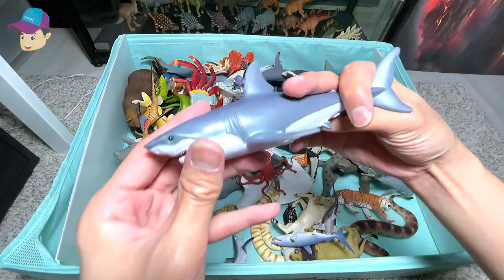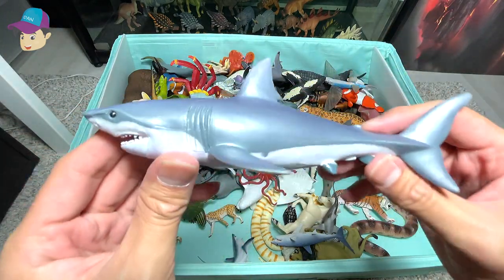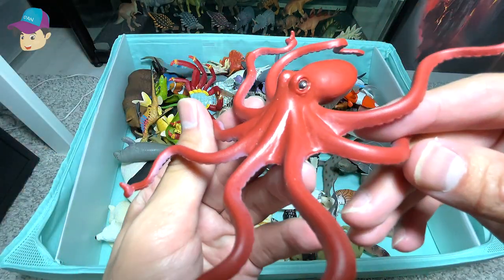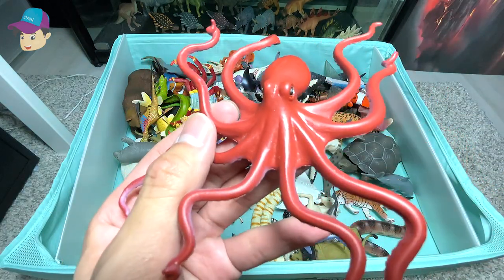Next, we have a great white shark right here. And this is an octopus. Yes, that's right.